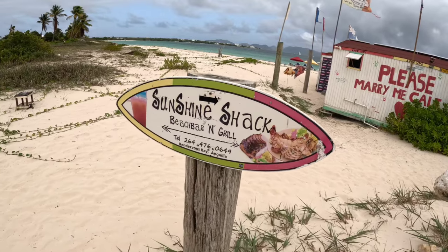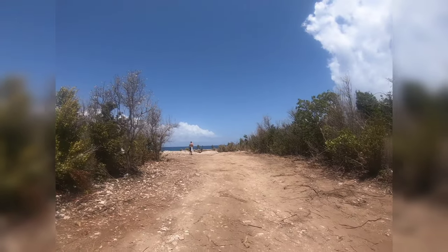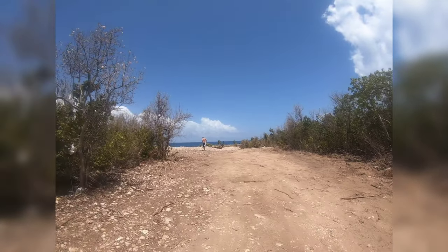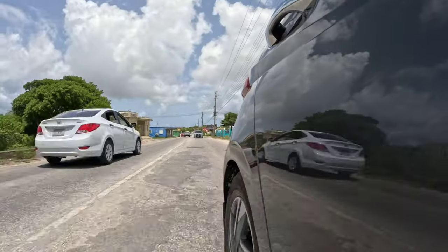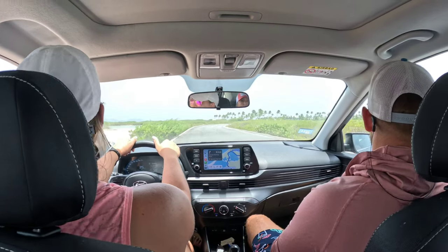So if you're looking for a restaurant down on the beach, 99% of the time it'll be down a bumpy dirt road and will look like you're actually driving onto someone's personal driveway. But don't worry — if this happens to you, just turn around and try the next dirt road.